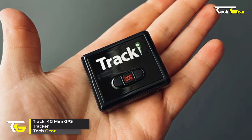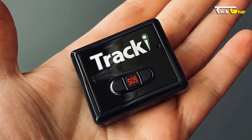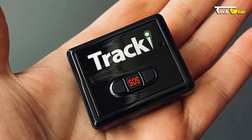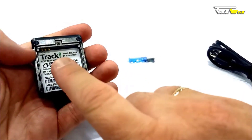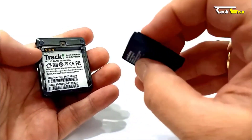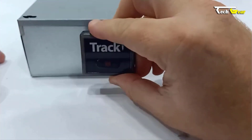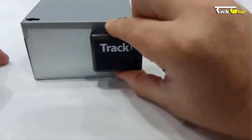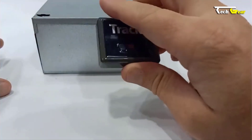Introducing the Tracki 4G Mini GPS Tracker — the ultimate solution for unlimited distance, real-time tracking. Incredibly compact and lightweight at just 1.26 ounces, its cutting-edge technology combines 4G LTE, 3G, and 2G networks, guaranteeing the best coverage even in remote areas. With an embedded built-in SIM card, this device works seamlessly worldwide. Tracki provides a range of attachments including a strong magnet, waterproof silicone cover, dog collar attachment, belt clip, keychain, and lanyard, making it versatile for tracking vehicles, children, pets, equipment, and more, with a five-year history log.